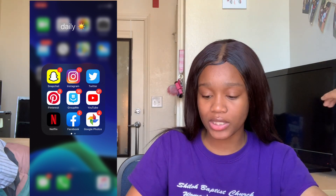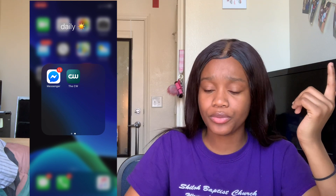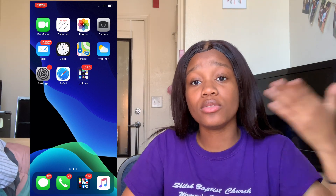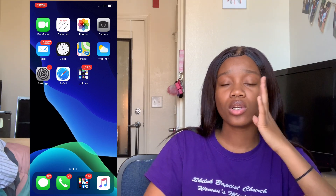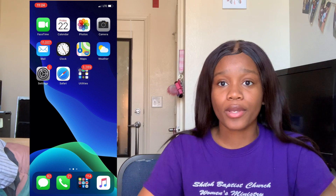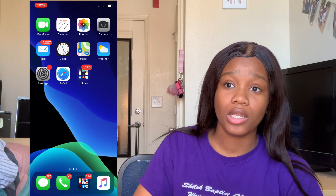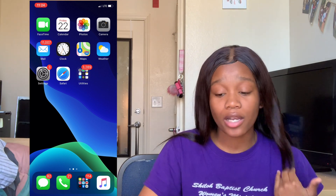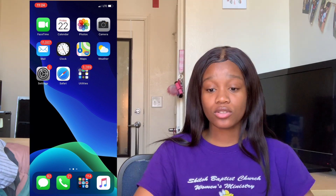Then I have GroupMe, YouTube, Netflix, Facebook — which I just use for some of my friends and family at home — Google Photos, Facebook Messenger, and the CW. Then I have Apple Music. Y'all need to drop some songs and put me on some music because I've been listening to the same songs for about a month and a half and they're getting old. I like trap music — NBA YoungBoy is my favorite rapper. I like DaBaby, Lil Baby, City Girls, Cardi B — all that. So drop some songs for me to listen to.